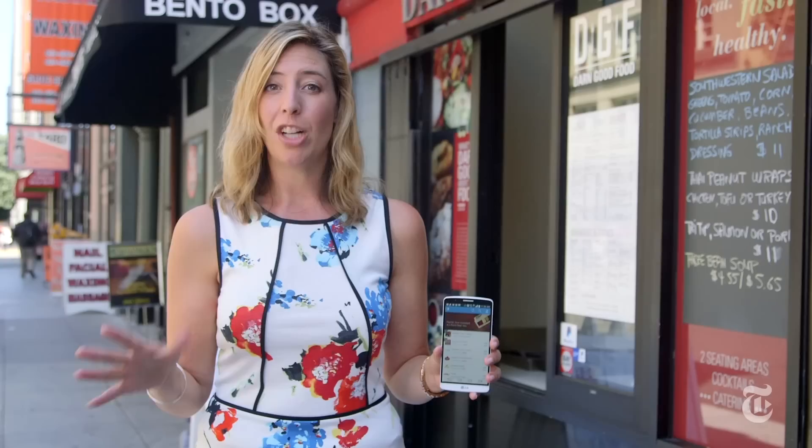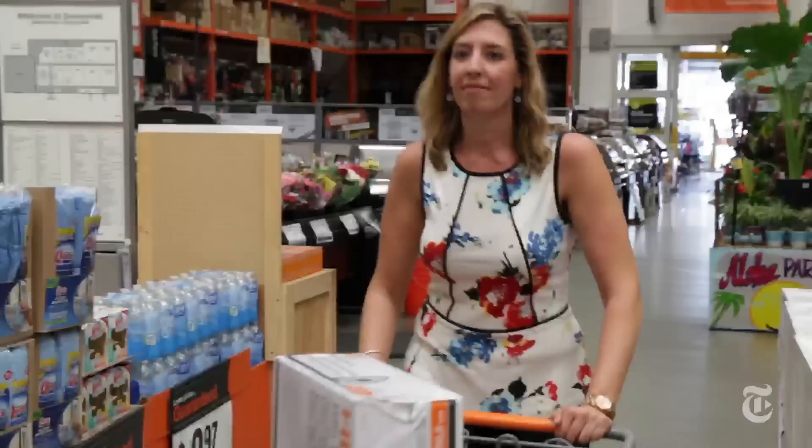PayPal also has a feature called Hands Free Paying. If you use the app, you can register your phone number and your PIN, and then some stores like Home Depot will let you check out just by entering your phone number and PIN. No phone, no wallet required.